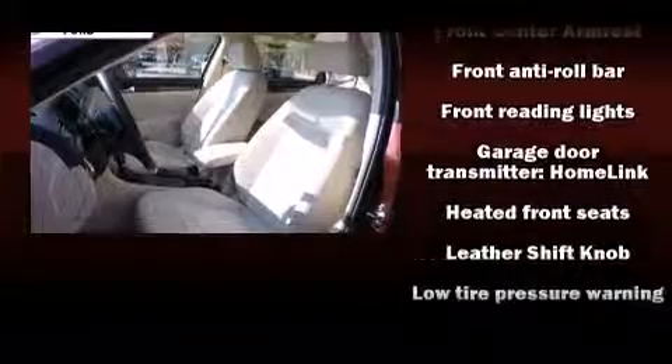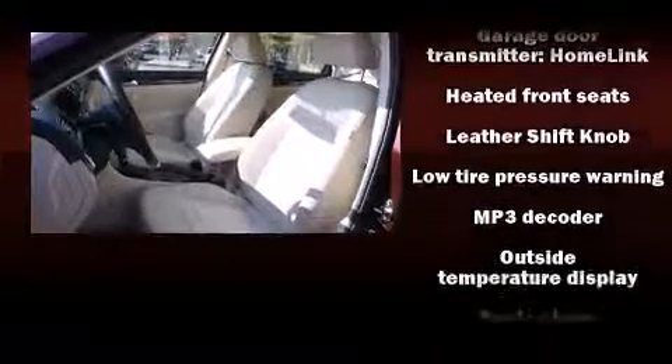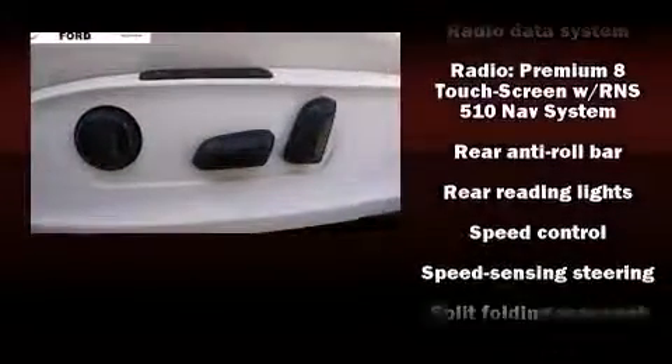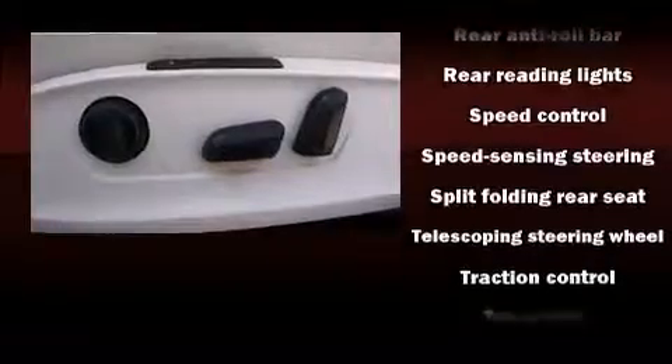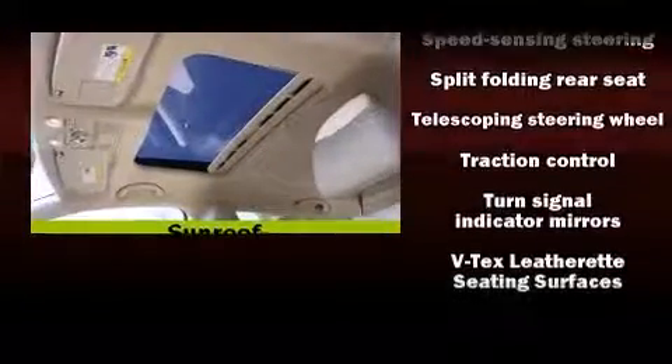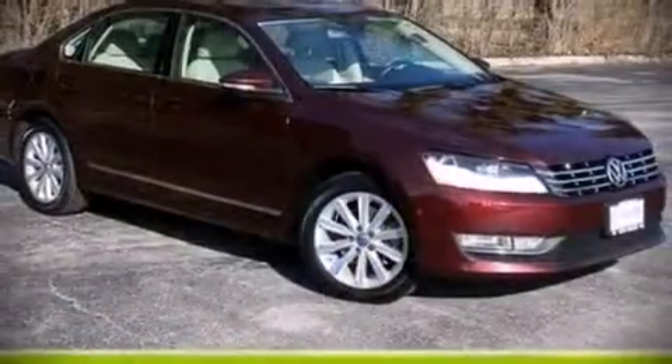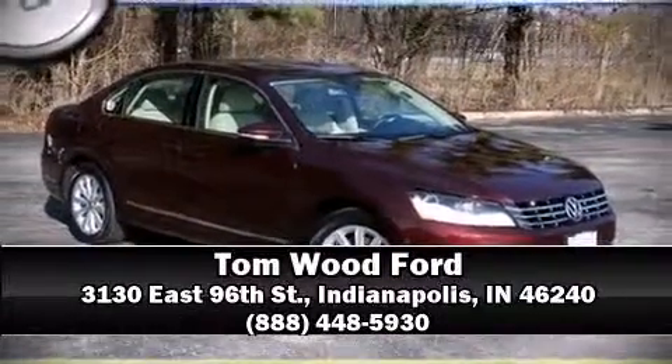Volkswagen also prioritized safety and security with features such as dual front impact airbags with occupant sensing, head curtain airbags, traction control, brake assist, a panic alarm, and four-wheel disc brakes with ABS. Various mechanical systems are monitored by electronic stability control, keeping you on your intended path. Stop by our dealership or give us a call for more information.